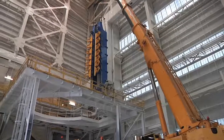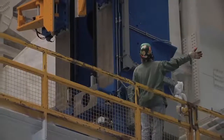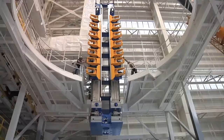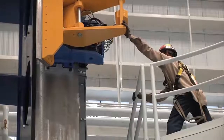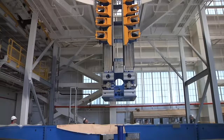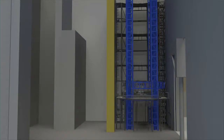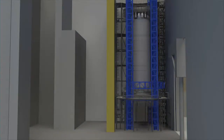All of the tooling that is going in is upsized to scale for the SLS program. Some of the vertical tooling is in a building that is probably 15 stories tall. The largest section of the rocket is the fuel tank, the hydrogen tank. You have to stack that with the other sections of the rocket.